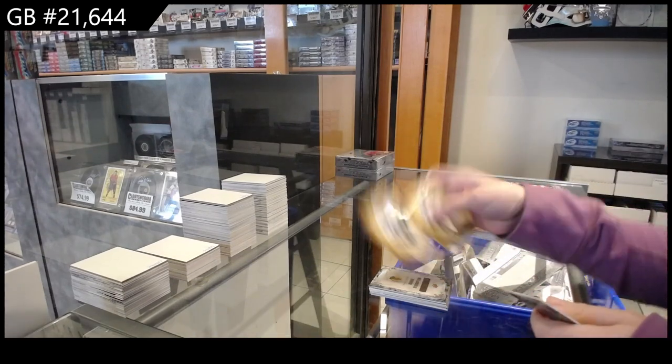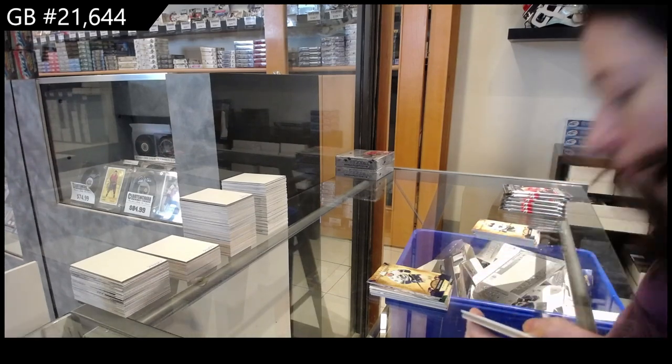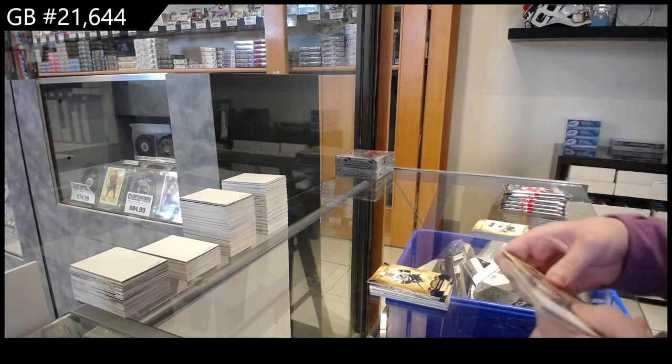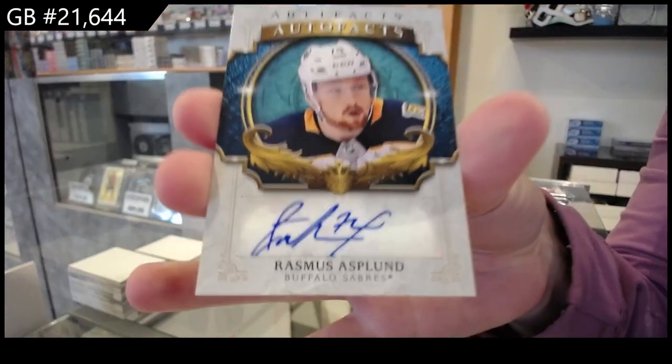Blue, number 4.99 for Vancouver of Tyler Toffoli. We have an auto for Buffalo of Rasmus Asplund.